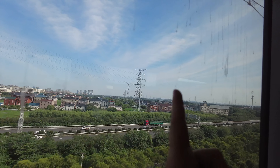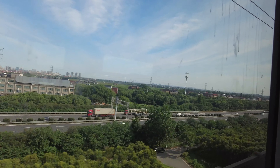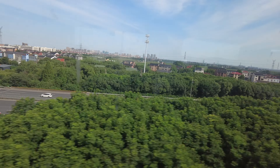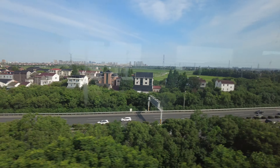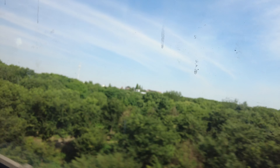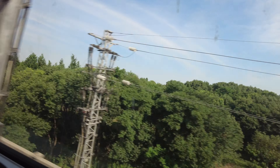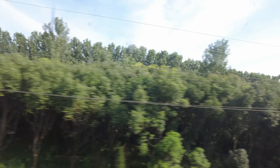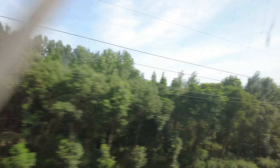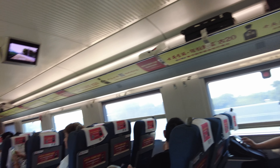Look at the blue sky — it's quite a sunny day and it's going to be super hot. So far I have seen a lot of factories, some residential buildings, roads, and a lot of greenery — a lot of trees. On the opposite side there are so many residential buildings.